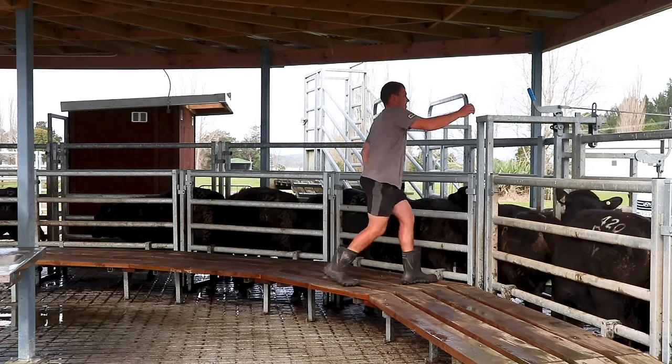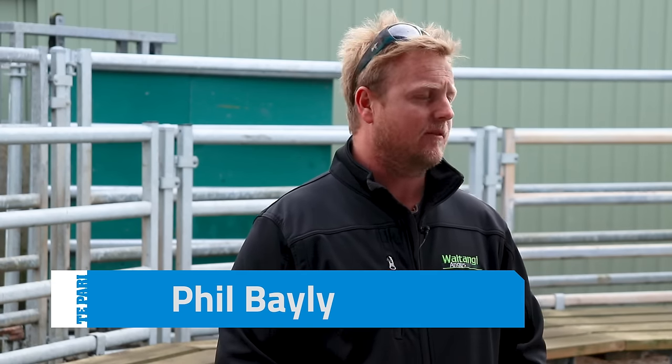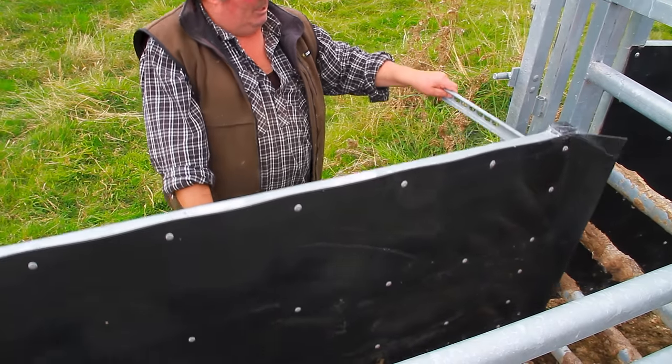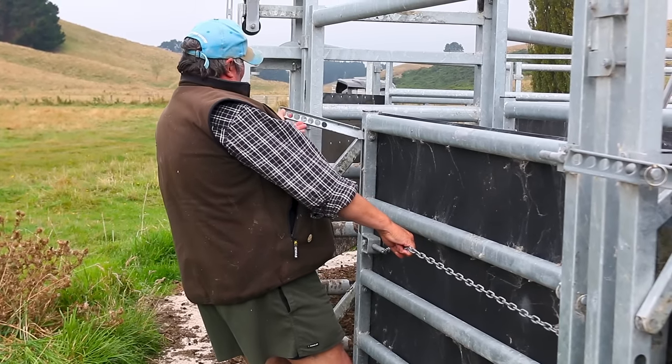One of the positives we find with these yards is this huge race. The race with the double gates in it means we can put our bulls in and we can get a lot done without having to go backwards and forwards to our pens. One of the most important things I wanted when I got these yards is the race reducers in them.